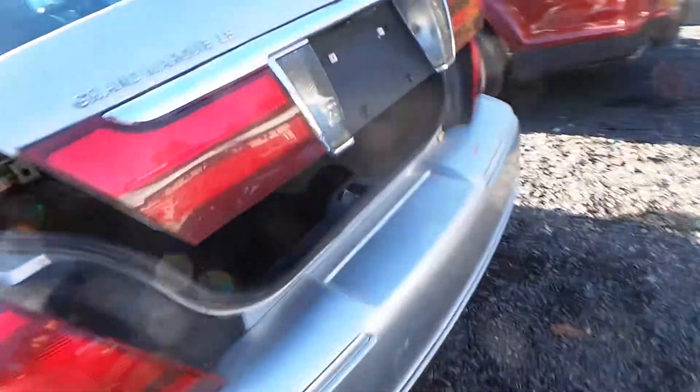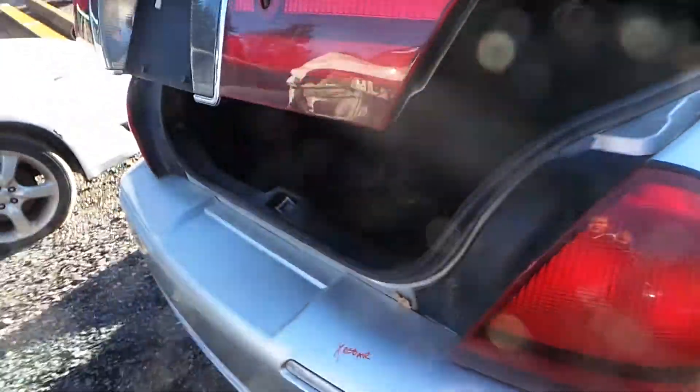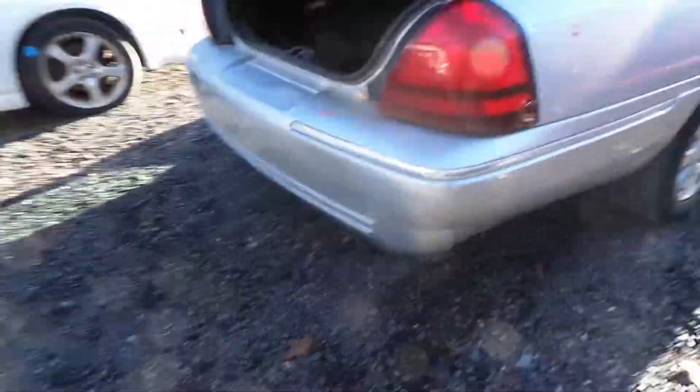This has two good taillights. The lid has also been repainted and has a small parking lot ping, but comes with the lights and hinges. We have a good bumper with rebar and foam.